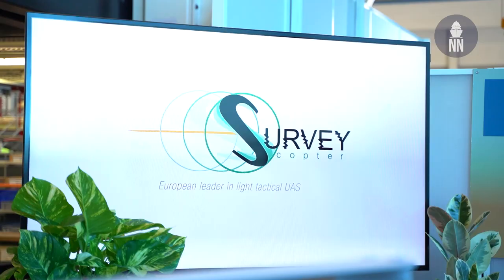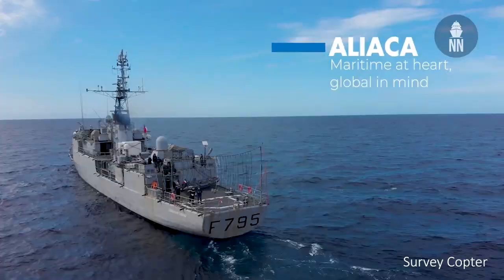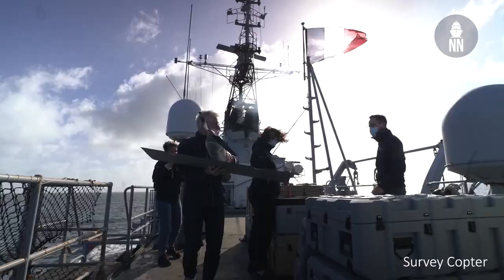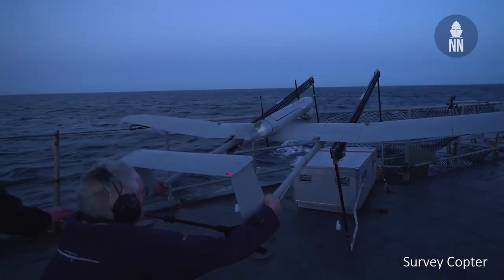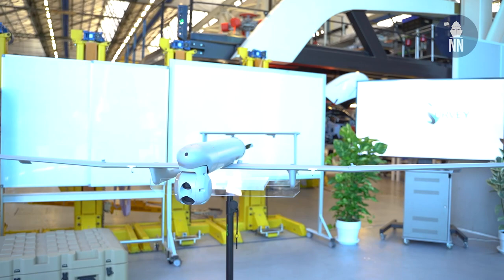It is a system made by a French company called SurveyCopter — a 100% French solution. Everything has been developed here in France. It is designed to be used on small boats thanks to its catapult launching system and also its autonomous recovery system with a net. At the end of its flight, the vehicle is automatically caught in this net which is deployed at the beginning of the flight.